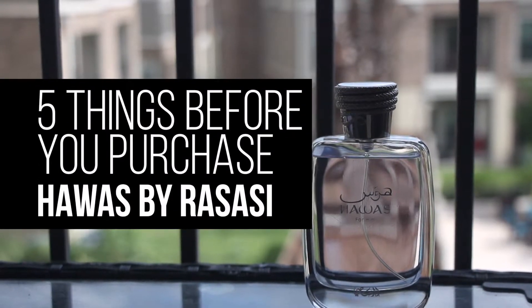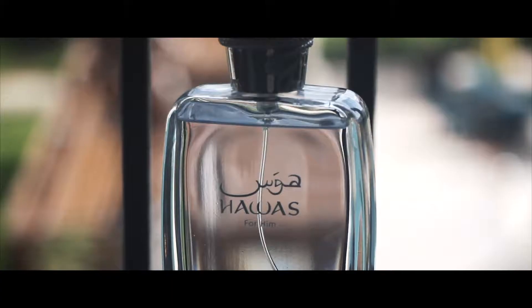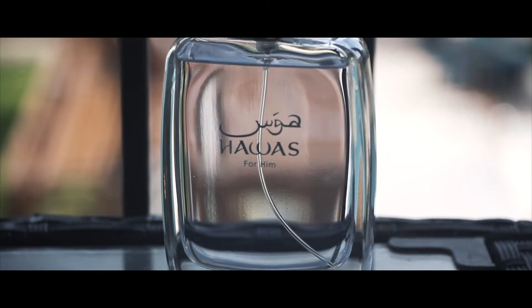What's up everybody, Travis here. I wanted to do a video on five things you need to know before you buy Hawass from Rassasi. First thing you need to know: this is an Invictus style fragrance. I actually have Invictus Aqua right here. A lot of people say this smells like the 2016 version. Number one, this fragrance is an Invictus style fragrance, meaning it is sweet as well as aquatic.